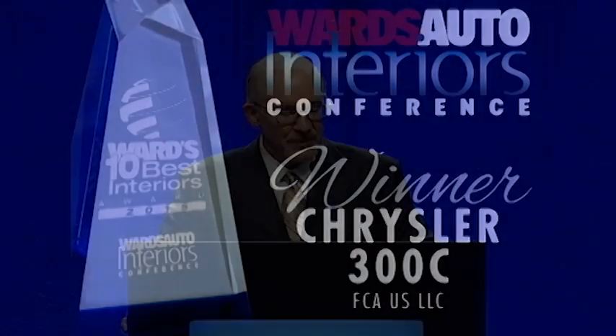The redesigned 2015 Chrysler 300 interior features several new enhancements, including quilted leather and a new full-color display. Tom will walk you through the updates.